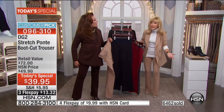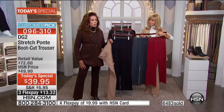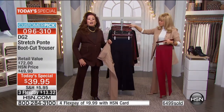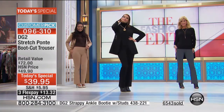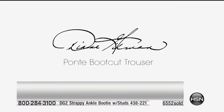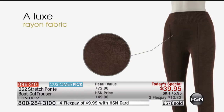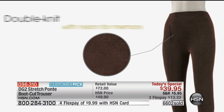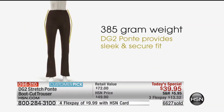It's better and softer than pajamas — as comfortable as a pair of sweatpants, and as tailored-looking as the best high-end gabardine trouser. We're going to show you an animation on this particular pant that talks to the Ponte, because it is a 385-gram Ponte.